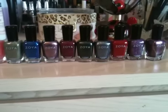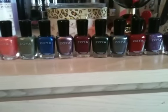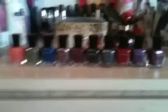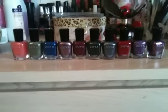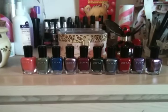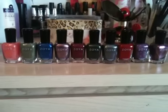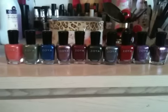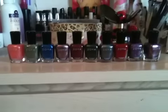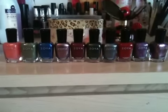This is a birthday haul — my birthday was a few weeks ago and I was given some money, so I thought I would treat myself to some Zoyas. Obviously we can't get them over here in the UK, but I found a good website. The bottles weren't expensive compared to what they are if you try and buy them here in the UK — I think they're about 10 or 11 pounds here. I got 10 in total and I'm just going to quickly run through them.